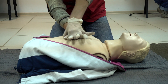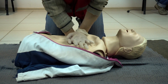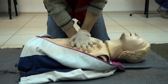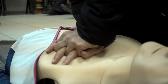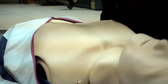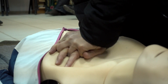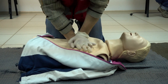Immediately after defibrillation, resume high quality CPR — pushing hard, pushing fast at a rate of 100 to 120 pushes per minute, remembering to allow full chest recoil. Don't interrupt CPR for longer than 10 seconds, and give breaths just enough to see visible chest rise. The depth of compression should be one third of the anterior-posterior chest diameter.